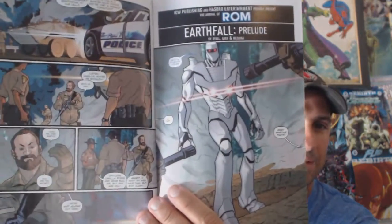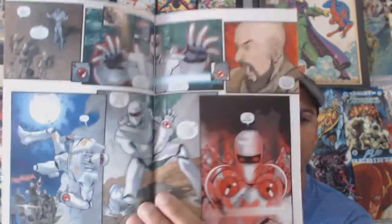Next I got from IDW: ROM, which is ROM the Space Knight, based on Marvel but published by IDW. I'm not sure why this is here, but I wanted to read it and see what the story is actually about. There's some cool interior artwork in here.